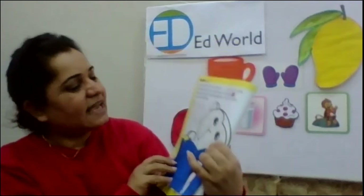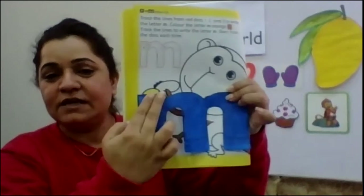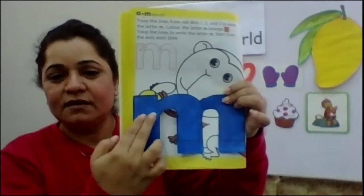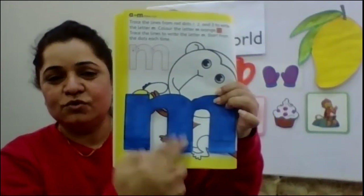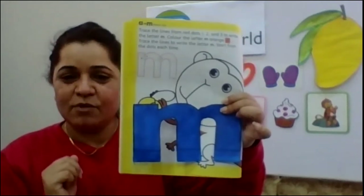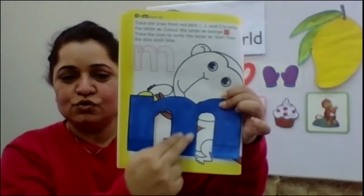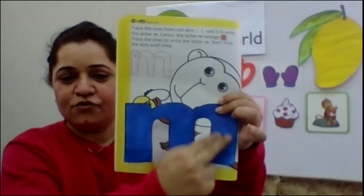Look at this carefully. One, two, and three. Come on, with your fingers. One, two, three.